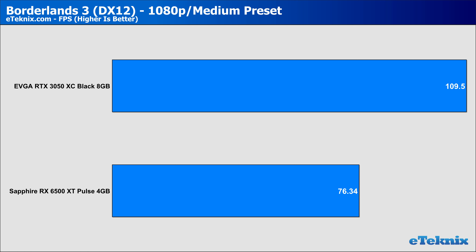In Borderlands 3 at 1080p on the medium preset, both cards sat way above 60 FPS. Again the RTX 3050 was leaps and bounds ahead with a 32% lead. At 1440p, that lead grew even more to a 53% gap between the two cards, with the 6500 XT sitting below 60 FPS while the RTX 3050 sat comfortably at an average of 75 FPS. Though we're only two games in, I'm already starting to see a bit of a pattern here.